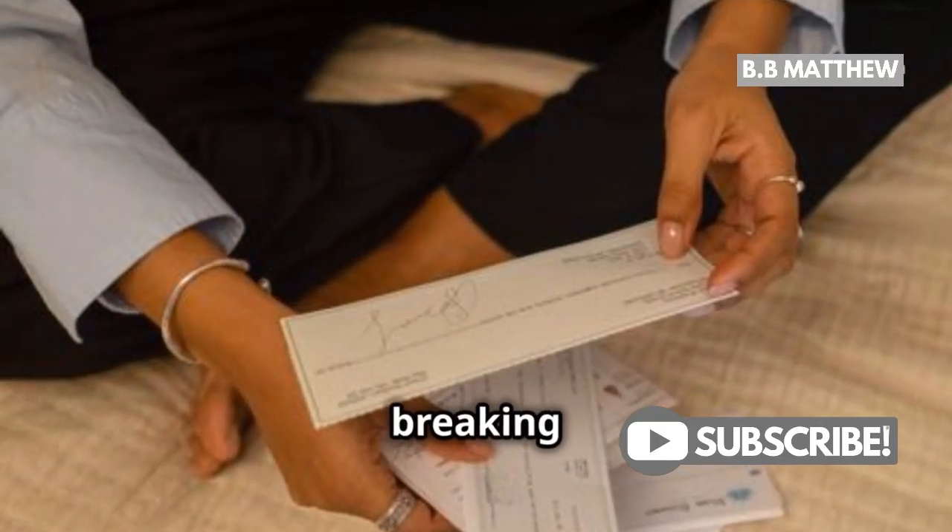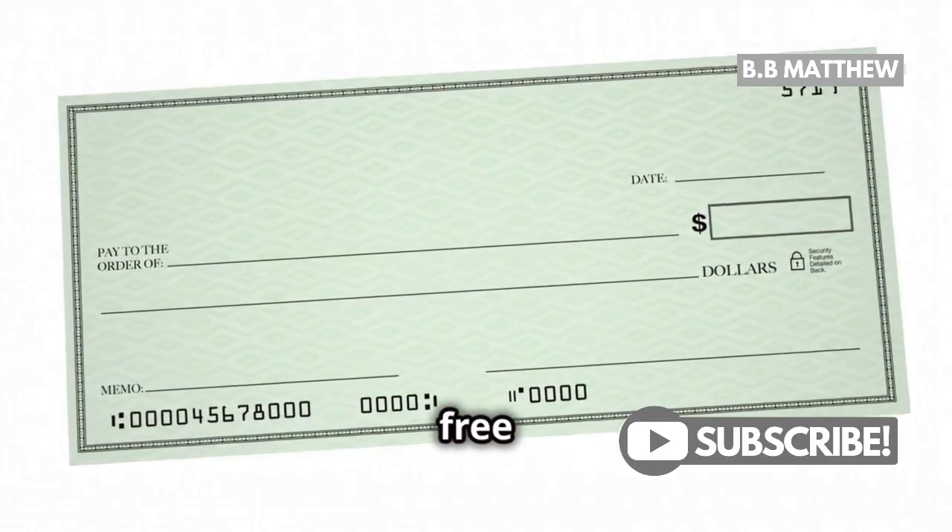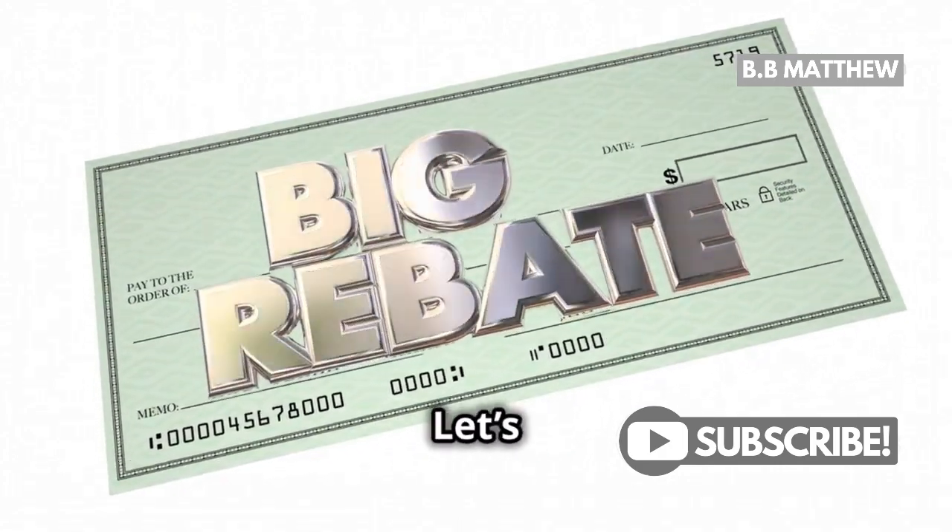Hey there, bank customers! Today, I'm breaking down everything you need to know about getting free checks from Wells Fargo. That's right, free checks. Let's dive in.